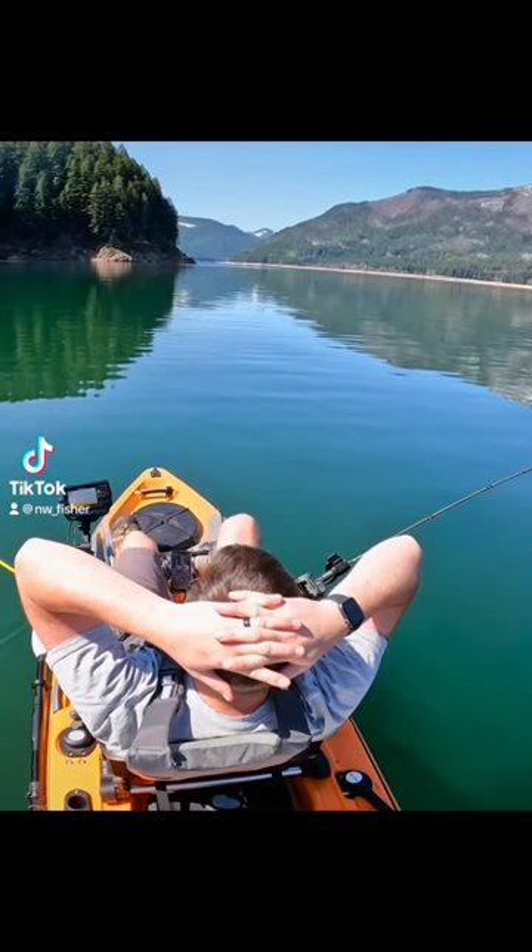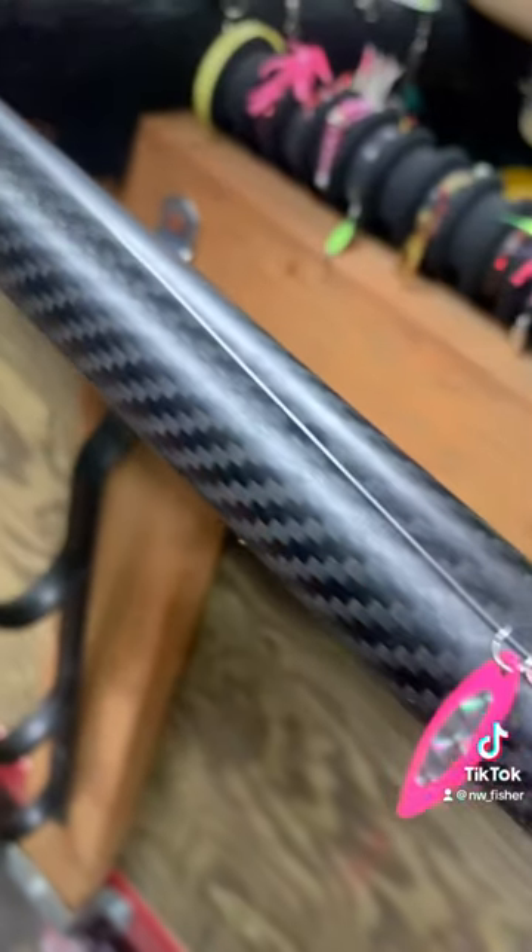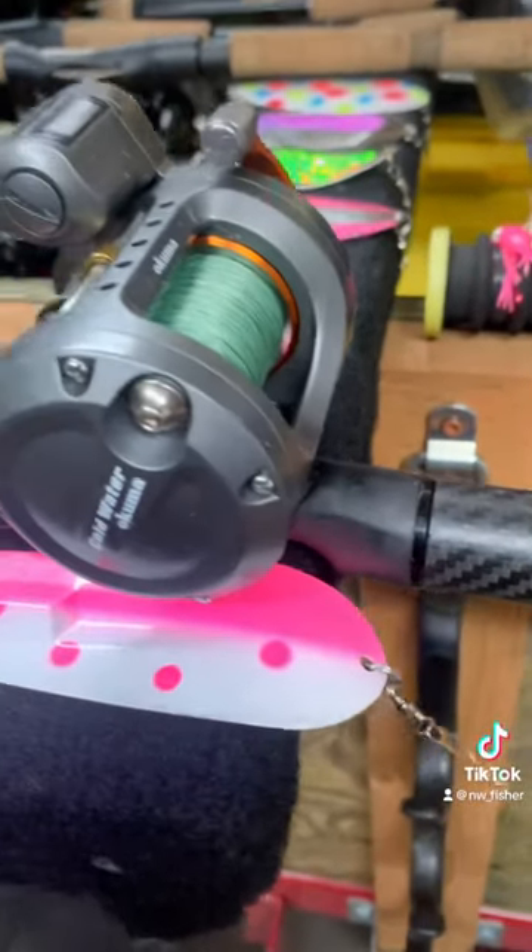How I rig my rods for kokanee salmon from a kayak. Cockaboo or kokanee kid lures, with two to eight inches of line to a dodger.